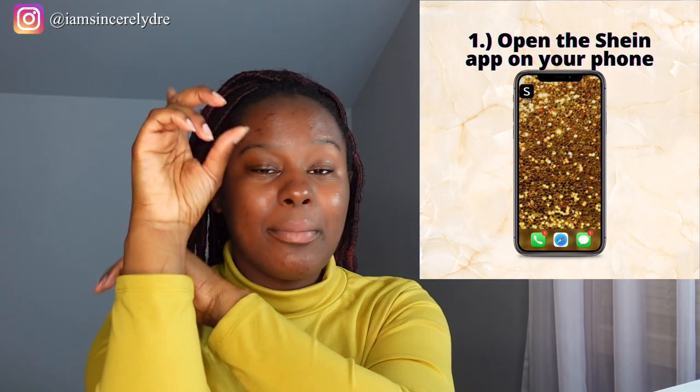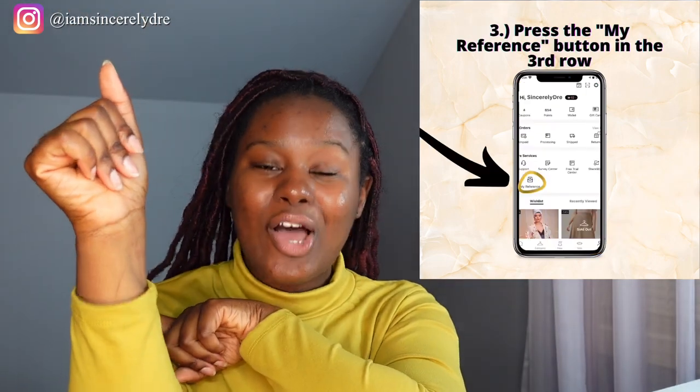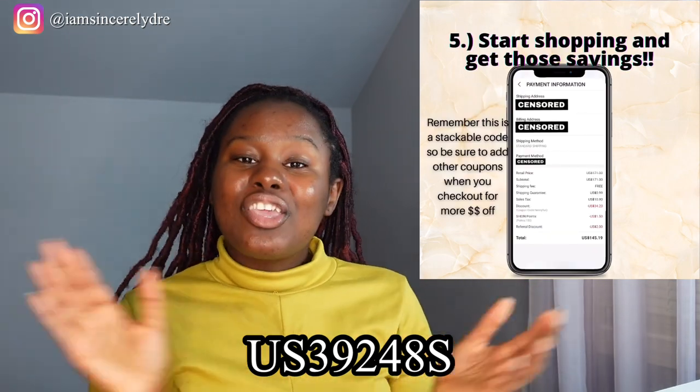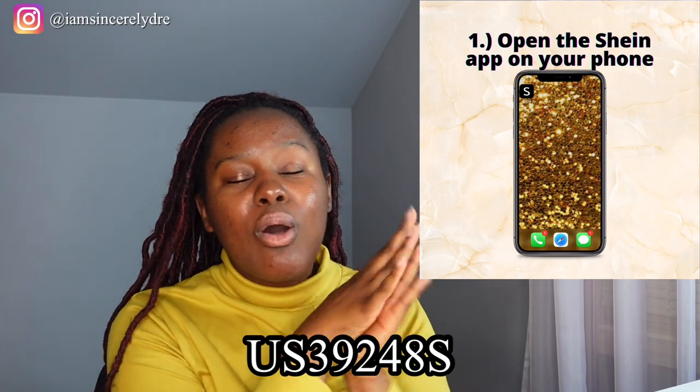This is a large haul so we're just gonna get right into it — I'll tell y'all my thoughts, what I liked, what I didn't like, what was returned, what I kept. But real quick, if you're new to this channel, you may not know that I am a Shein campus ambassador. With that comes some perks for y'all — I have a code for you to use. It's actually a reference code, not a coupon code. My Shein code is US39248S.